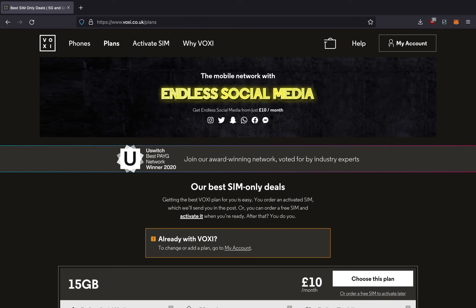Voxy's pricing is actually quite competitive with other pay-as-you-go providers and one-month rolling providers, with the cheapest plan starting at £10 per month. All plans on Voxy have unlimited calls and texts to people in the UK, but when it comes to the amount of data, it does depend on your plan. So for £10 per month, you get 15GB of data with unlimited use of social media apps, and that is called endless social media in their marketing.